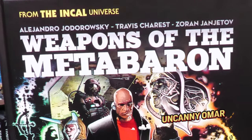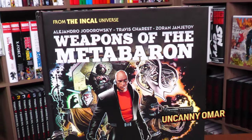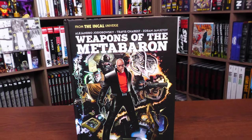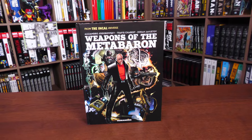Hey, how's it going, all you minties? Uncanny Omar here from Near Mint Condition, the home of collected editions. Today I get to do an overview of the latest deluxe edition from Humanoids — we're looking at the Weapons of the Meta Baron. So let's go ahead and get started.